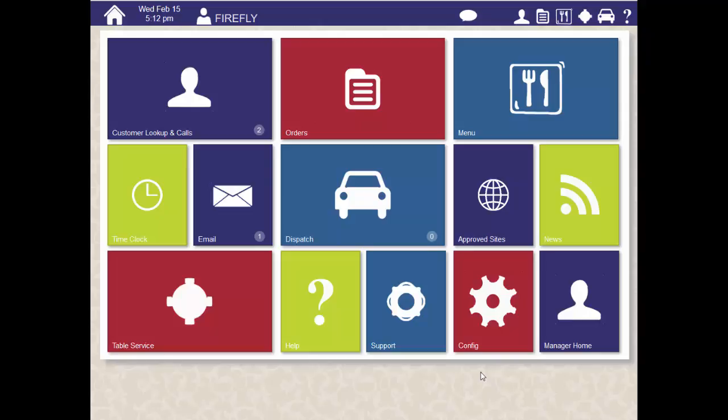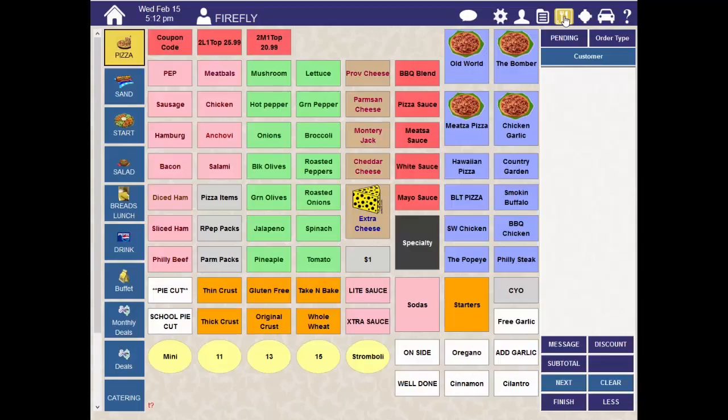We're going to talk about how to close your register. Closing the register after each shift is an important way to keep track of the cash you've brought in. Here's how. From the menu, click on the Options icon and select Close Register.